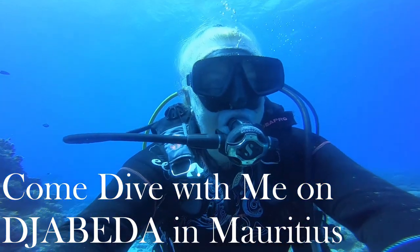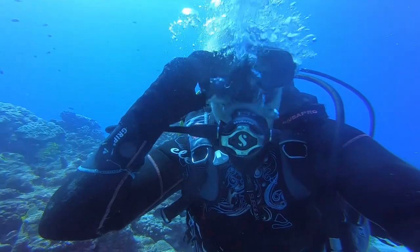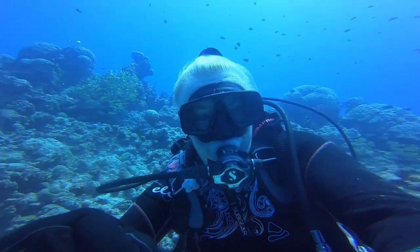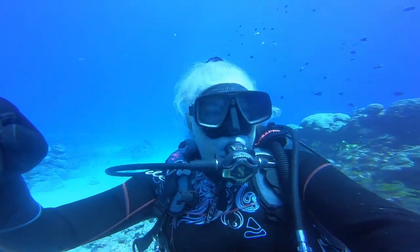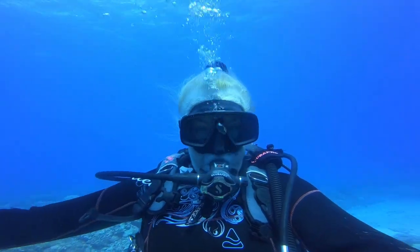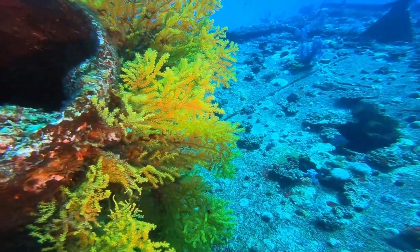Hello guys, this is Jill speaking and we're starting our dive today on Jebeda, which is a sunken wreck on Coindemere Island — absolutely spectacular. We're finishing it on Three Caves where we quite often see huge scores of fish, but not today. We saw something even more special at the end of the dive — please watch till the end, it's amazing.